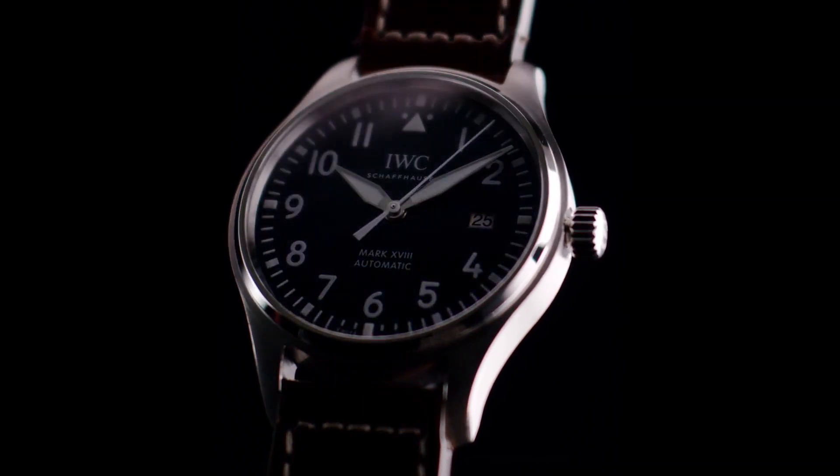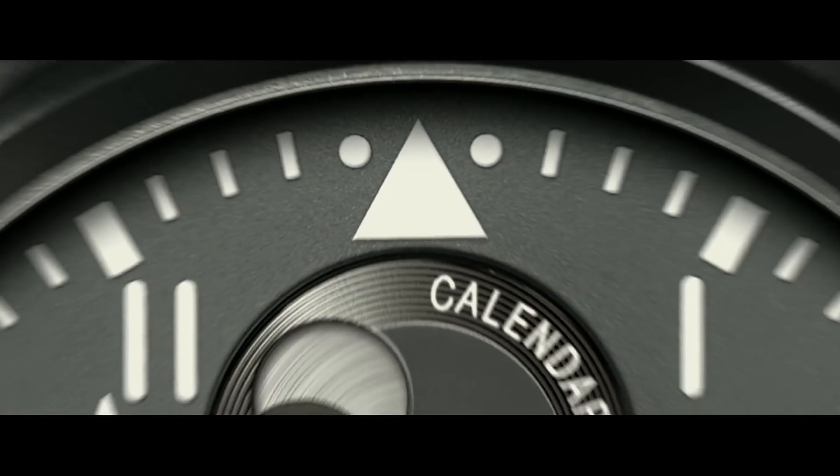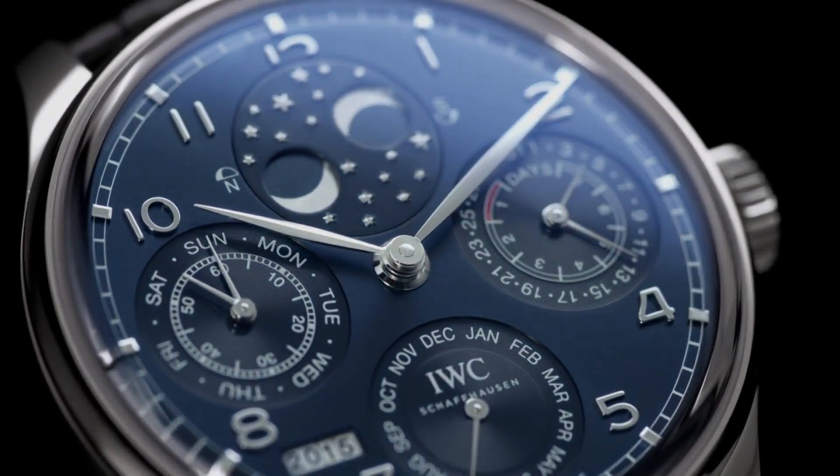Hello guys! If you're looking for the best new IWC watches based on price and specifications, you're in the right place. All the watches buying links are given in the video description. Please like, comment, and subscribe to my channel for more videos, and press the bell icon button for new upcoming video notifications.